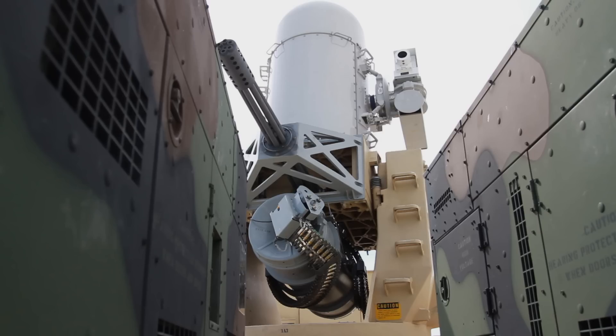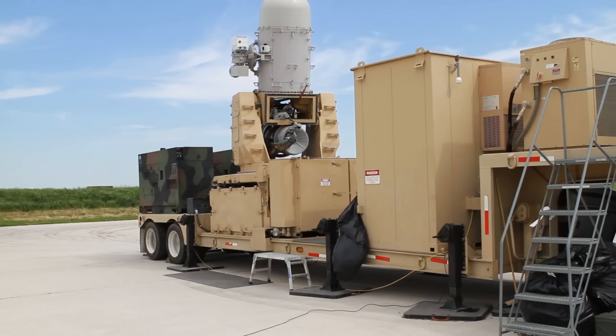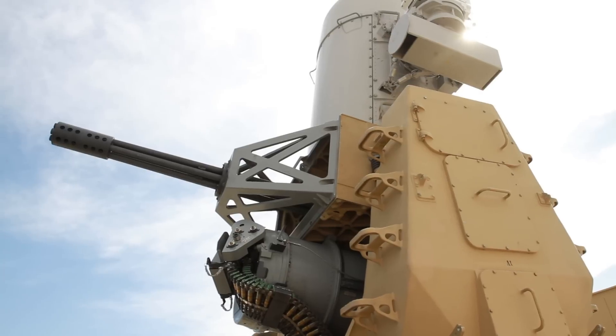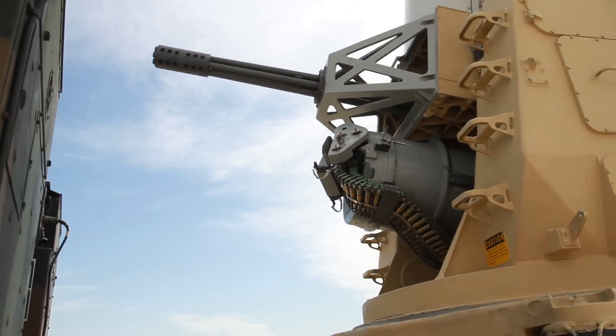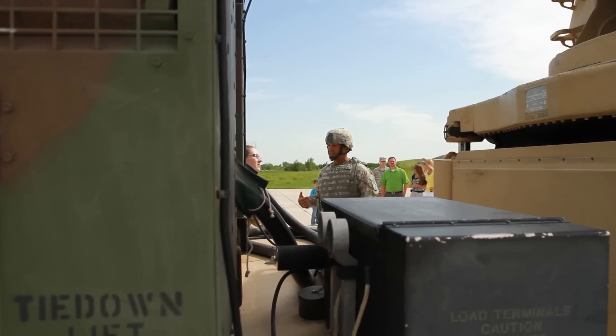D-Battery 2nd Battalion's 6th Air Defense Artillery was certifying instructors on the system last week on Thompson Hill Range Complex. Staff Sergeant Alberto Marcio requested to become a CRAM operator because he credits the system for saving his life while deployed in 2007.